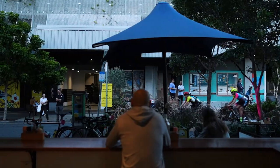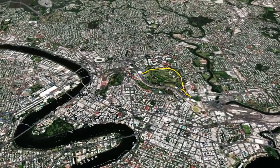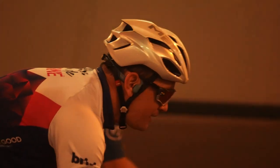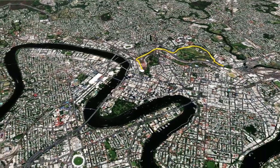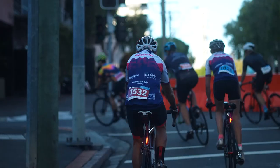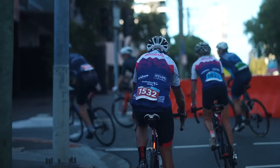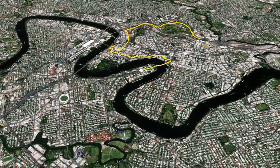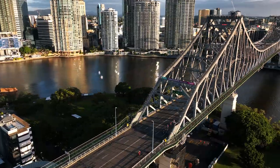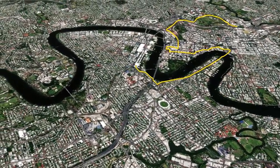Beginning your ride at the Brisbane Showgrounds, riders will dip straight into the inner northern busway at Hurston Station and ride under the city to Queen Street. From there it's around the Treasury Casino and through the CBD, back into the city's heart for the first time since 2019. We'll continue over the iconic Story Bridge and past the Kangaroo Point Cliffs before taking a sneaky entrance onto the south-east busway at Southbank.